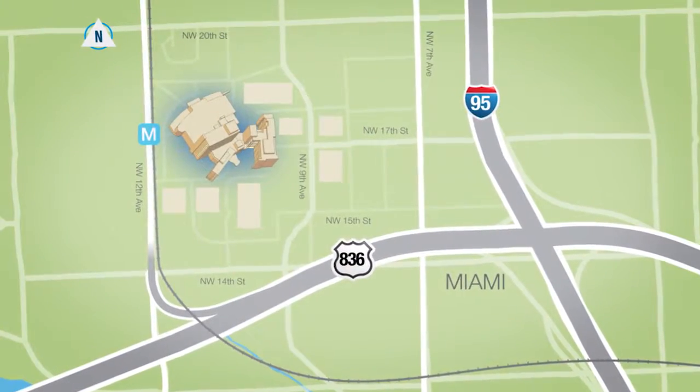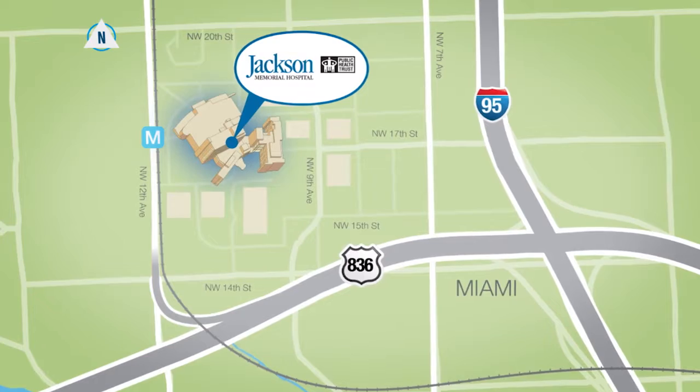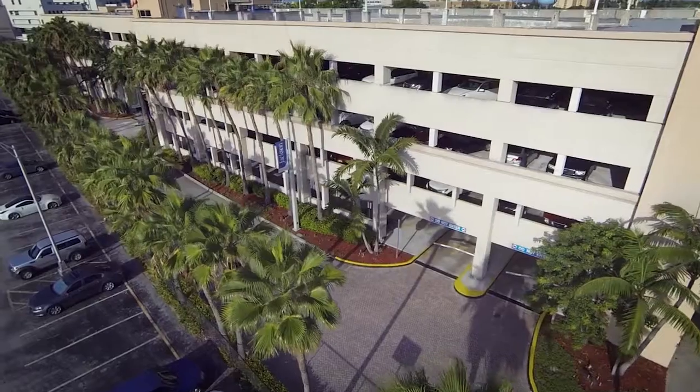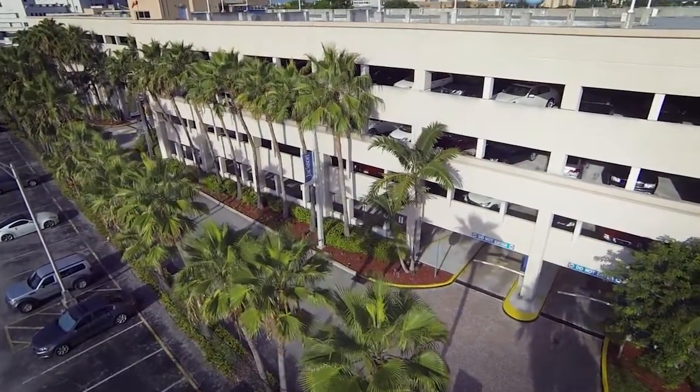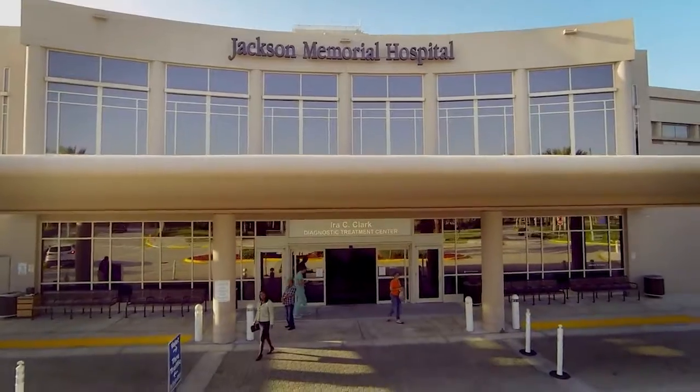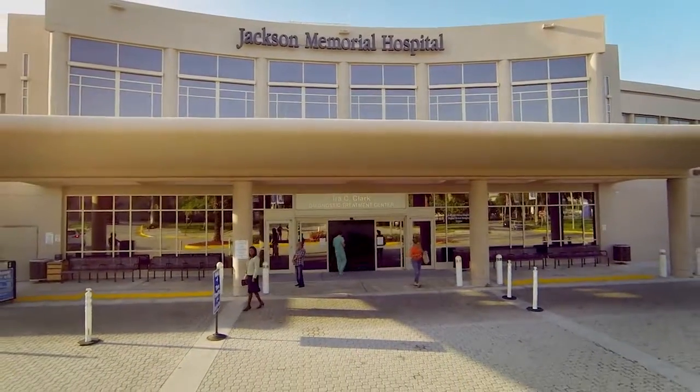Jackson Memorial is centrally located just west of I-95 and just north of State Road 836 in Miami's Health District. You can access parking off of Northwest 19th Street and use the Blue Garage. You can also take advantage of valet parking at the hospital's main entrance.